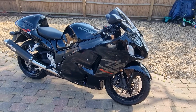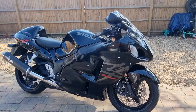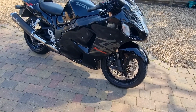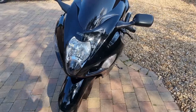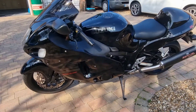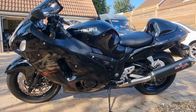I've done it again. I've bought another Busa. Every time I sell one of these things, I say, yep, that's the last one. Then you can guarantee, within about two or three weeks, I'll be back on eBay searching for another one. And here we are. I've got another one.